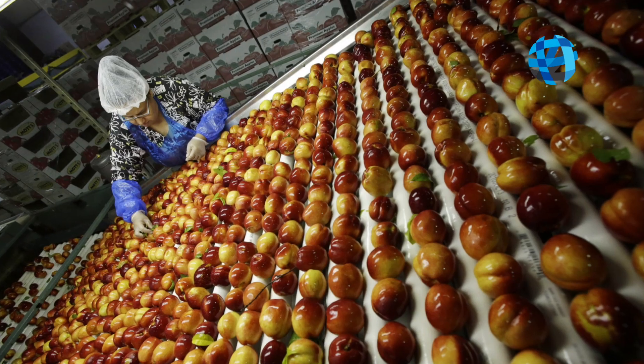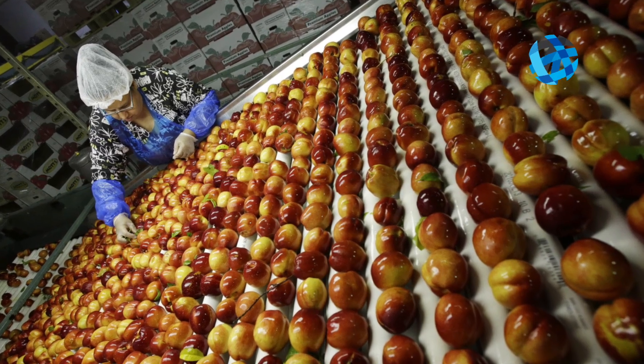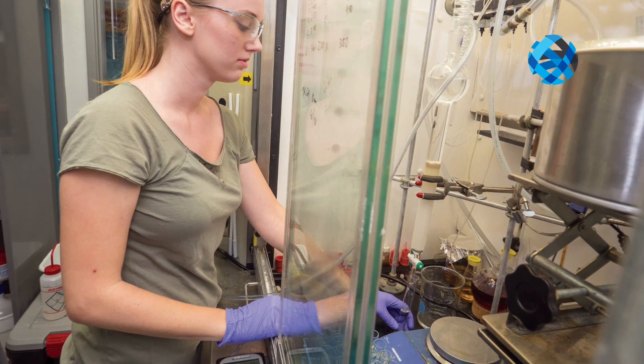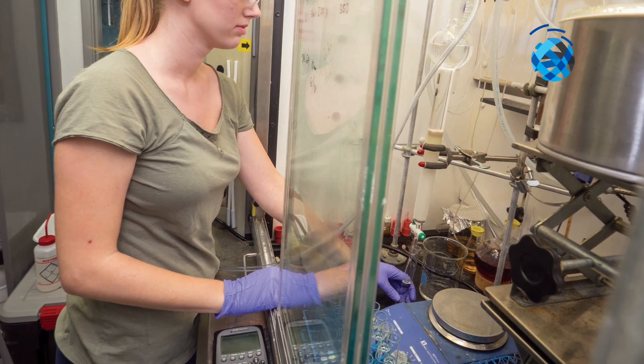We only want really particular molecules from there. So we extract those, we break those into different bins, and then our company takes those bins and we grab and mix different components from different bins to create a powder-based formula.